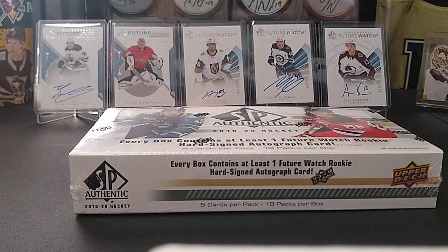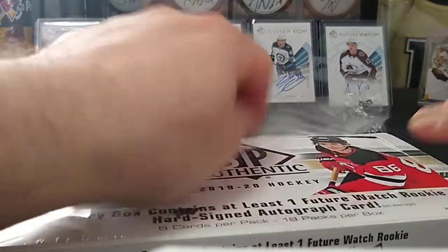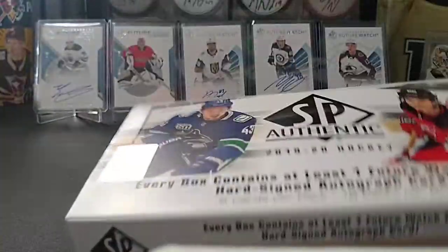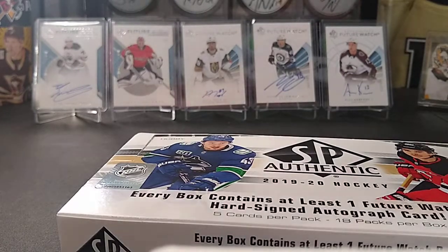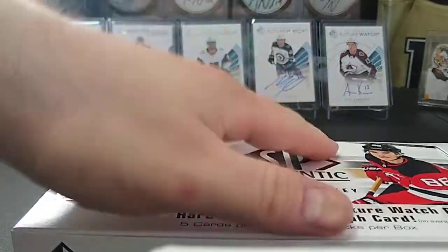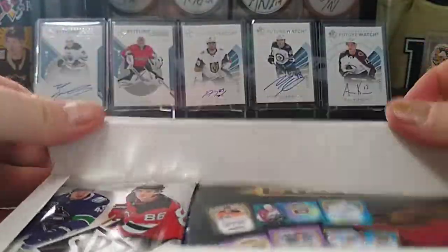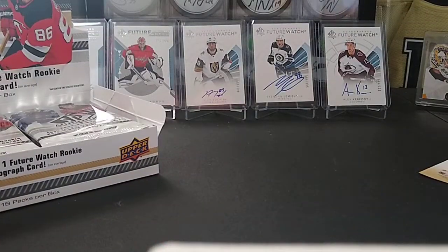Alright, so we're gonna get two autos, two future watches. I've seen some spectrums, we could get a patch, young guns. You're still gonna get those red cards, updates. Opening this up - stature. Okay, seeing that everywhere, alright.